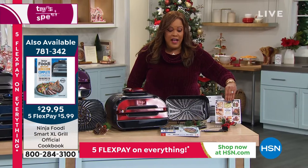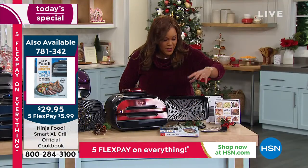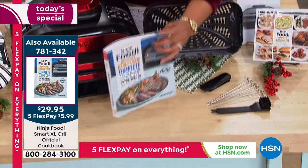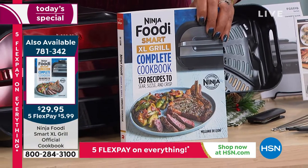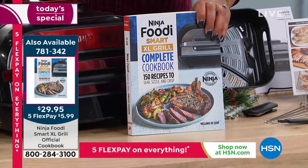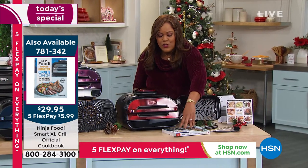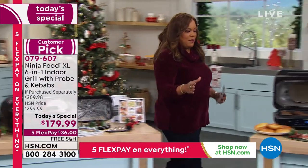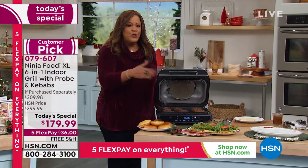I want you to pick up the Foodie cookbook — item 781-342, your complete cookbook guide, so whatever you want to do, it's inside. We basically take the guesswork out for you. If you're going to make your burgers, for example, you set the temperature and go, because you may like medium, you may like rare, you may like well done.